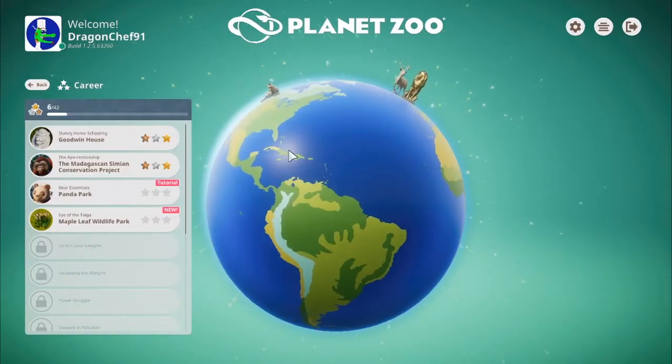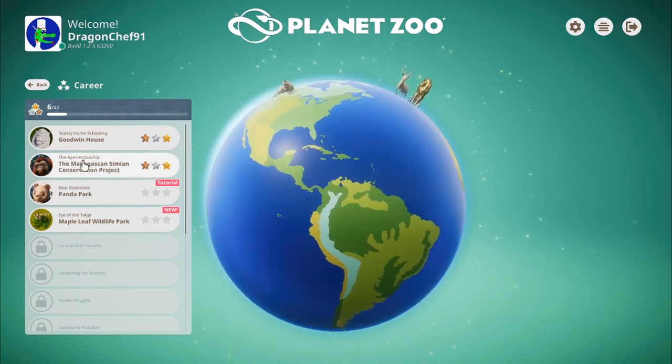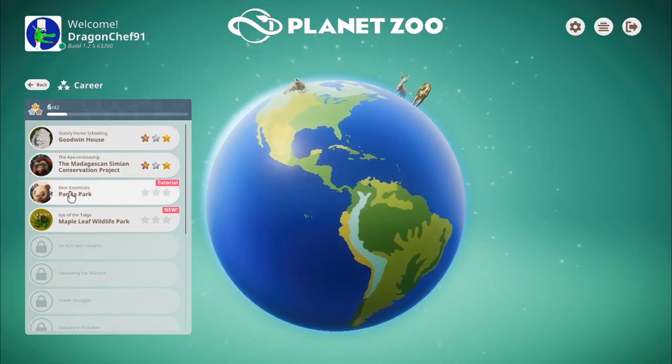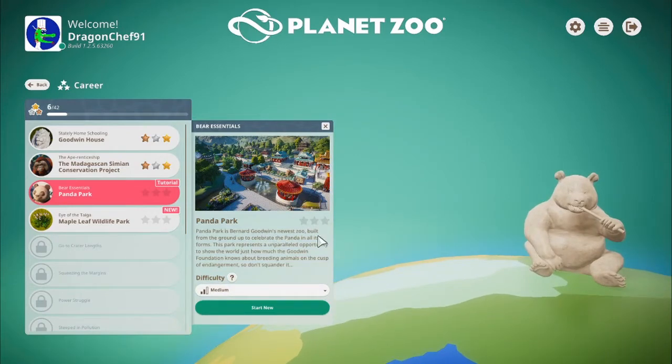Hello and welcome back to Planet Zoo. When we left off we did the Apprenticeship and now we're doing Bear Essentials Panda Park. Panda Park is Bernard Goodwin's zoo built from the ground up to celebrate the panda in all its forms. This park represents an unparalleled opportunity to show the world just how much the Goodwin Foundation knows about breeding animals on the cusp of endangerment, so don't squander it.